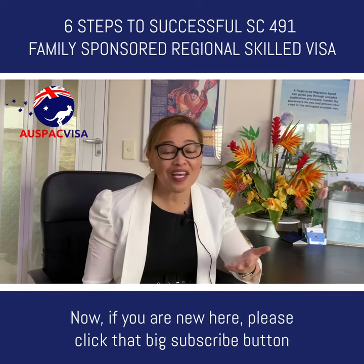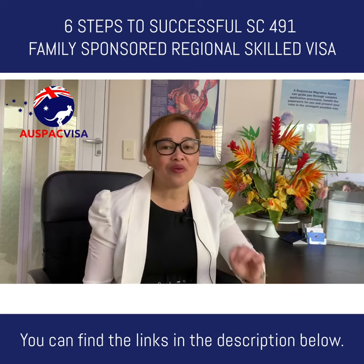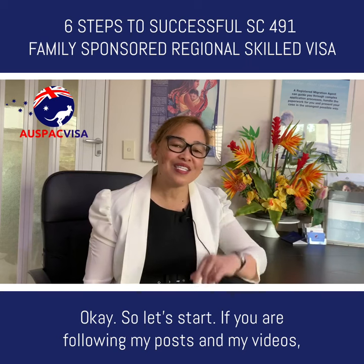If you are new here, please click that big subscribe button. All the links we mention in this video you can find in the description below. Okay, so let's start.